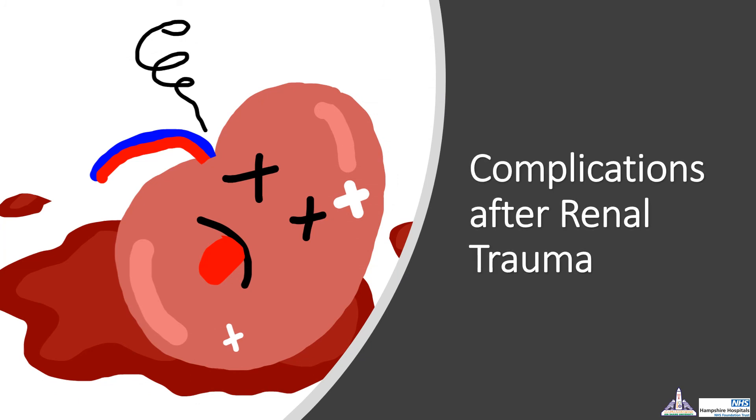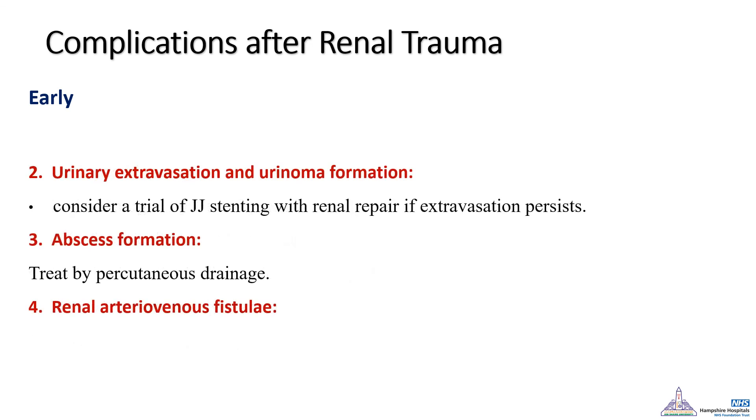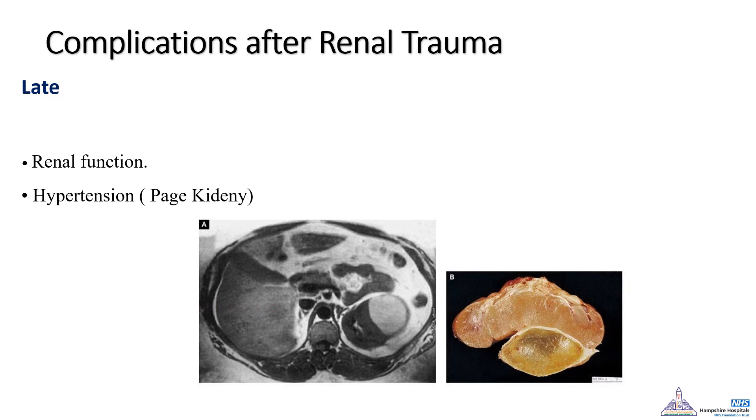Complications of renal trauma include re-bleeding or delayed bleeding, increasing the risk of requiring nephrectomy. There is a significant chance, especially in grade 4, of urinary extravasation and urinoma formation — which is why early ureteric stent insertion should be considered in grade 4. The urinoma can become infected and develop into an abscess requiring percutaneous drainage. Parenchymal trauma may also result in arteriovenous fistula formation requiring angioembolization. Long-term complications include reduced kidney function and renovascular hypertension, known as Page kidney.